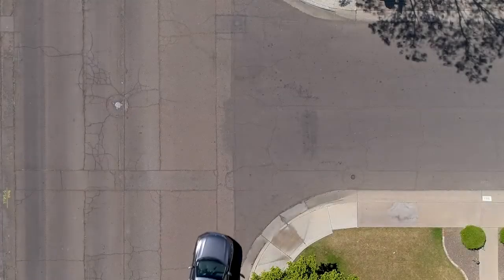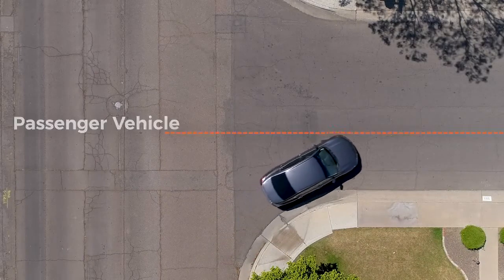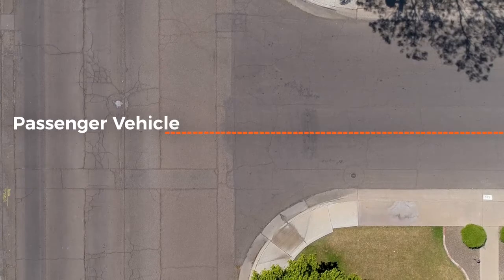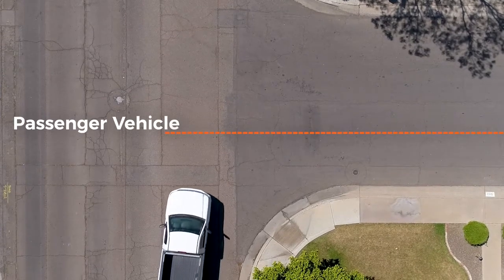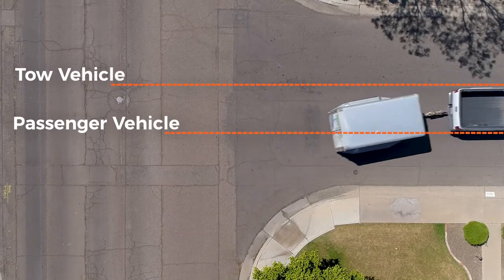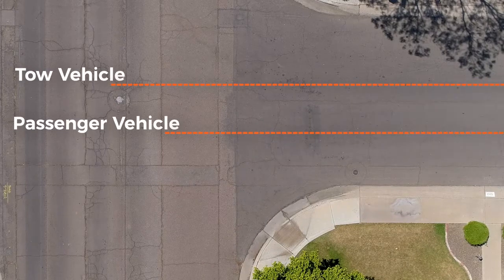Turning sharp corners requires a wider than normal turning radius to prevent the trailer tire from hitting or running over the curb. To do this, drive slightly past your normal turning point, then turn to the outside of the lane you are entering. A little practice will show you how to do this.